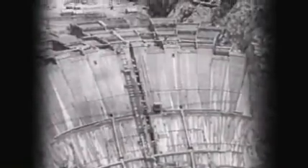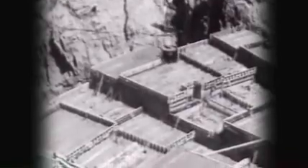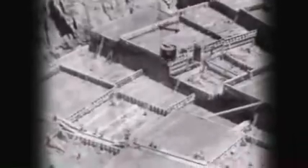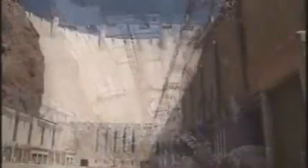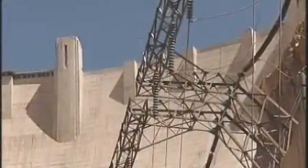Constructed over two years in the early 1930s, it took more than five million barrels of concrete to build the Hoover Dam — up to 10,000 barrels a day. Total weight: 6.6 million tons. It's a piece of art, and the size and the scale is just overwhelming. It's bigger than life.